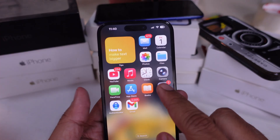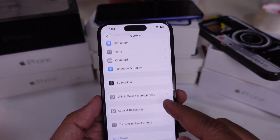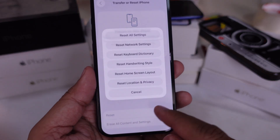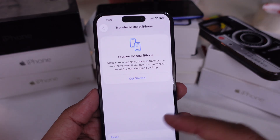Another thing you'd probably want to do is reset your network settings. Go to Settings, General, Transfer or Reset iPhone, tap Reset, and choose Reset Network Settings. Just keep in mind this will erase saved Wi-Fi passwords, so make sure you have those handy.